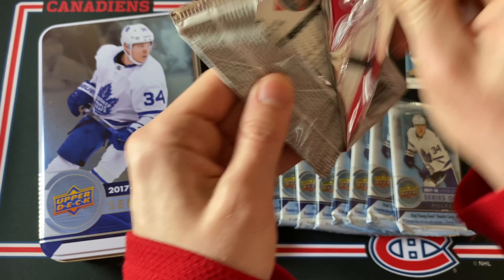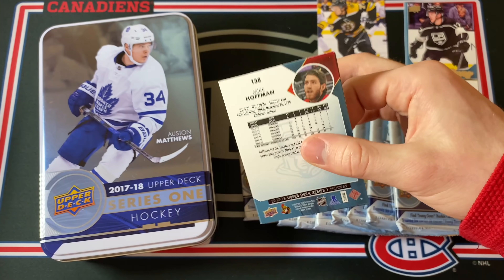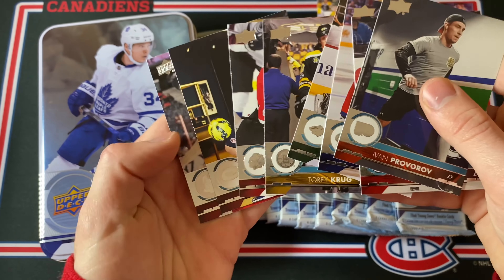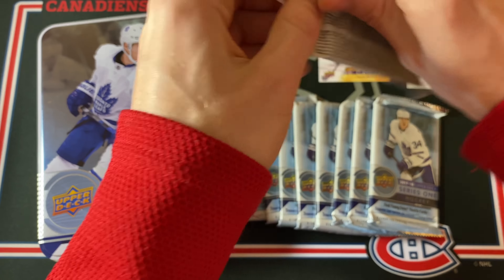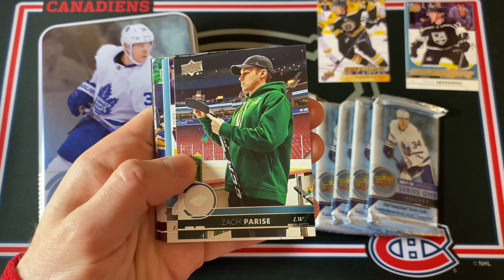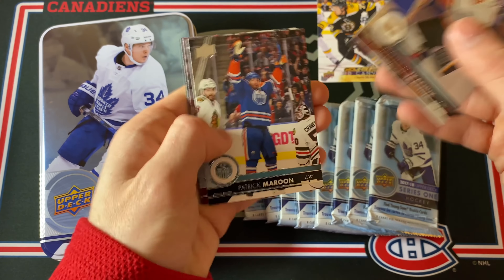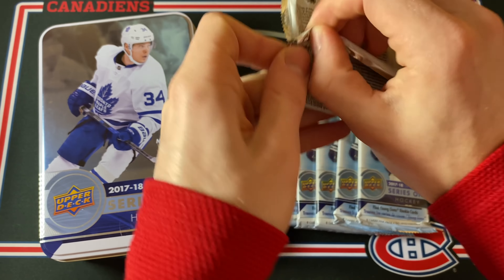In the Series Two opening I also got a pretty huge card, so go check that out. There are base packs in Series One. Next up — wow, that is a solid start. Next Young Guns is Nicholas Kurdeals for the Anaheim Ducks, and just some more base cards.